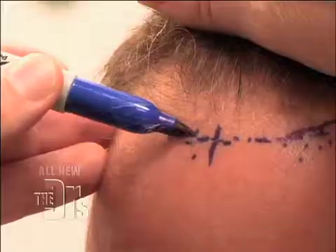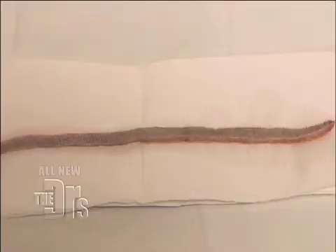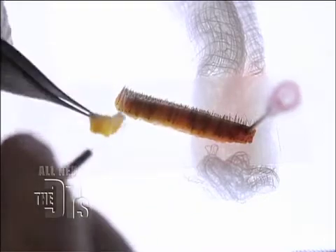First things first, the patient is marked and then injected. Then a strip of hair from the back of the head is harvested, and then it's sewn back up. Then they take that strip and it's processed into little individual grafts by the technicians. That's obviously a time-consuming process.